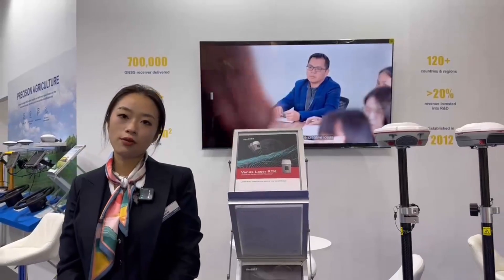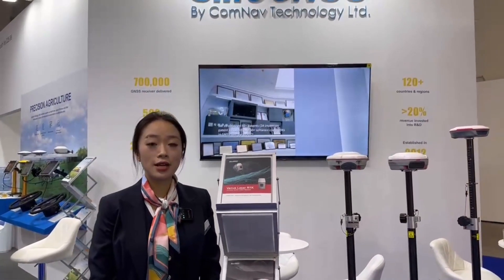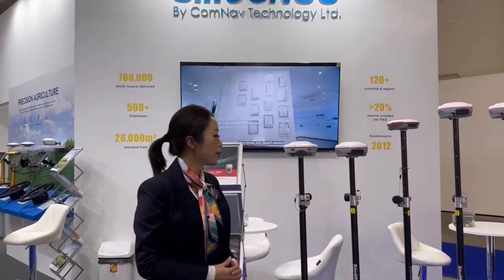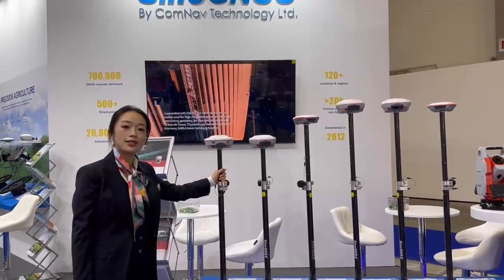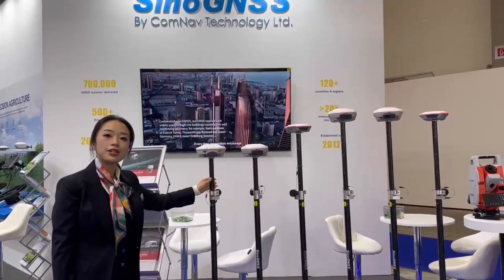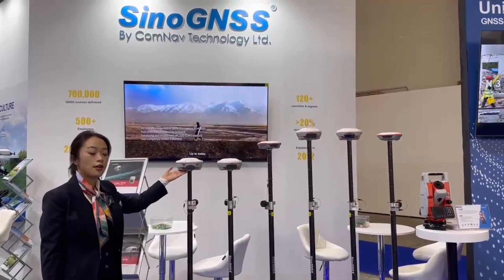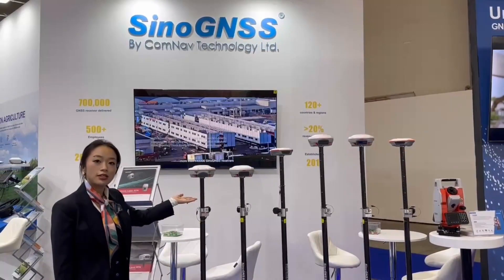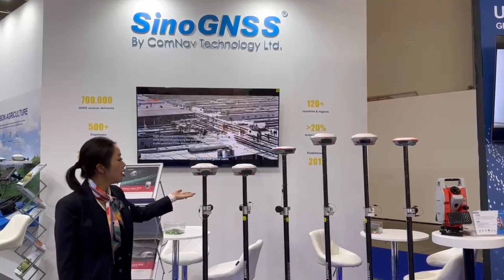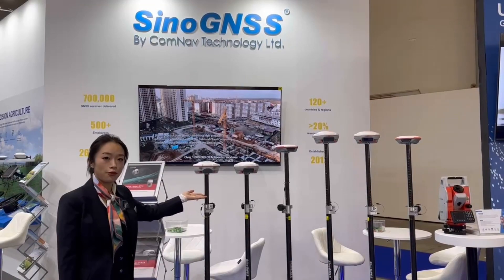Established in 2012, Connect Technology has successfully launched its IPO this August. Since the debut of the T300 GNSS receiver, Connect Technology has continuously promoted its core technology. The T300 has been sold in the market for over 10 years, with the same appearance but improved performance.